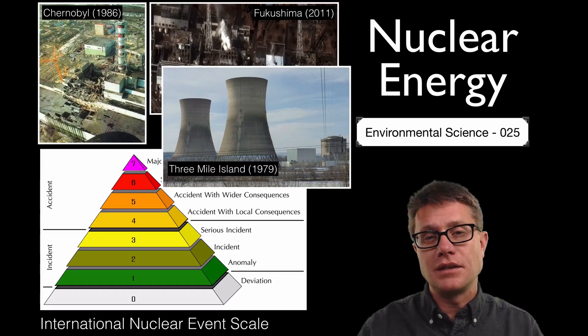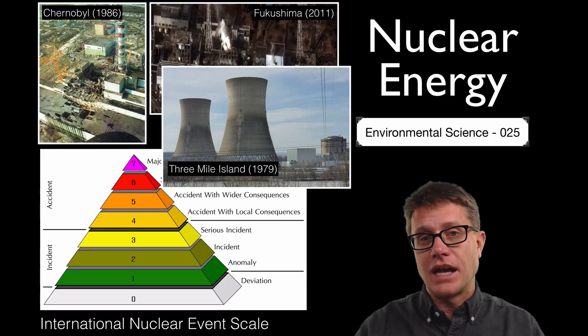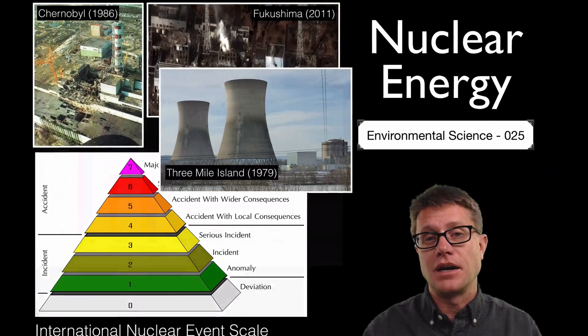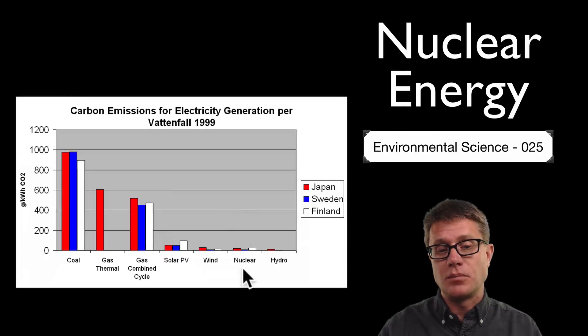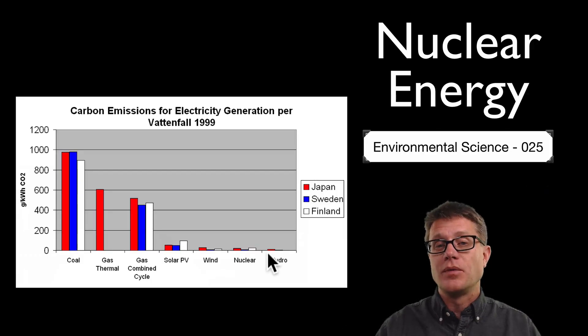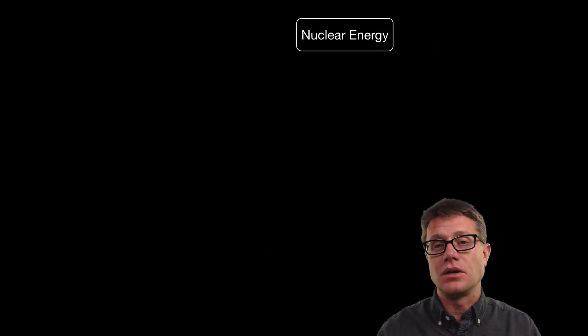Radiation scares people because we cannot see it. And so the amount of energy we are getting from nuclear reactors has remained static for decades. But it is starting to be revisited again, and the reason why is there is also something in the environment that is scary and invisible — and that is carbon dioxide. If we look at the amount of carbon dioxide being produced by nuclear power plants, it is on the level of wind generation or hydro power. If we compare that to gas, oil, and coal, there is way more carbon dioxide being created.